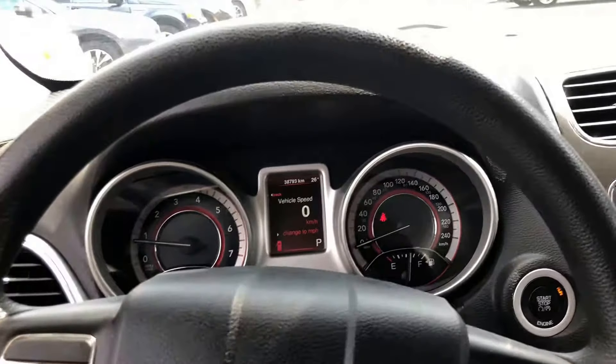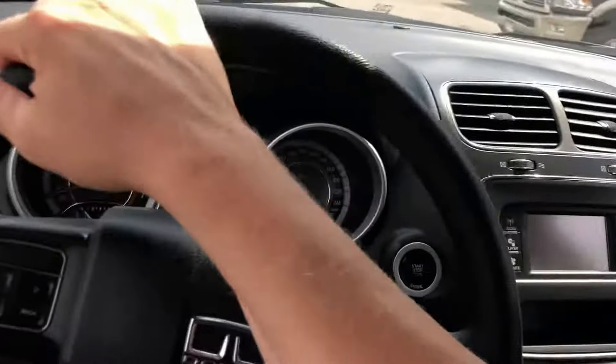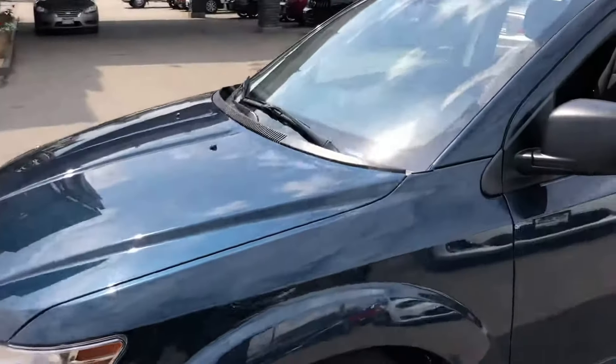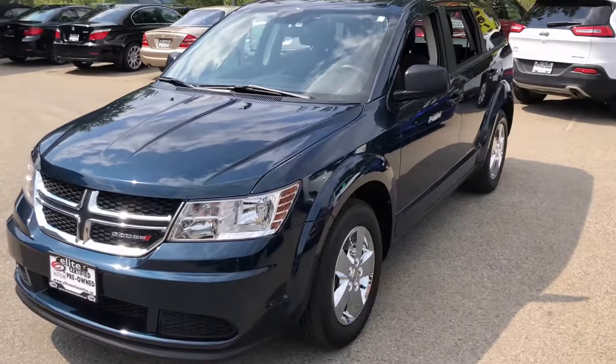The Journey right out of the gate comes very well equipped with quite a few nice options, as you can see. It does have heated side mirrors as well. Elite Auto Center has done a complete inspection on this vehicle and has certified this Journey.